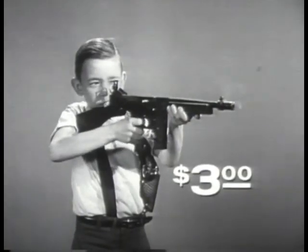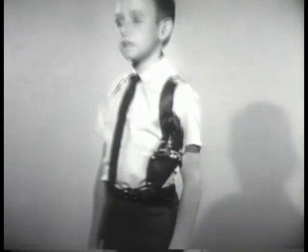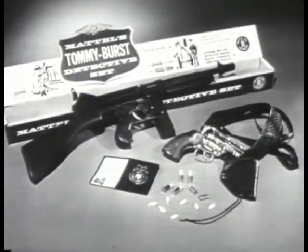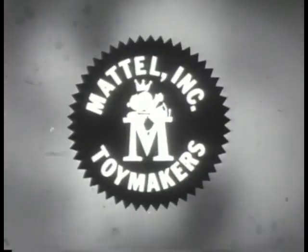The Tommy Burst alone is $3. In the detective set, you also get the Snub Nose 38 and snap draw shoulder holster. The pistol fires Greeny Stick'em caps and shoots safe shooting shells. The exciting new Tommy Burst detective set includes wallet, badge, and ID card — $7 wherever toys are sold. You can tell it's Mattel, it's swell.